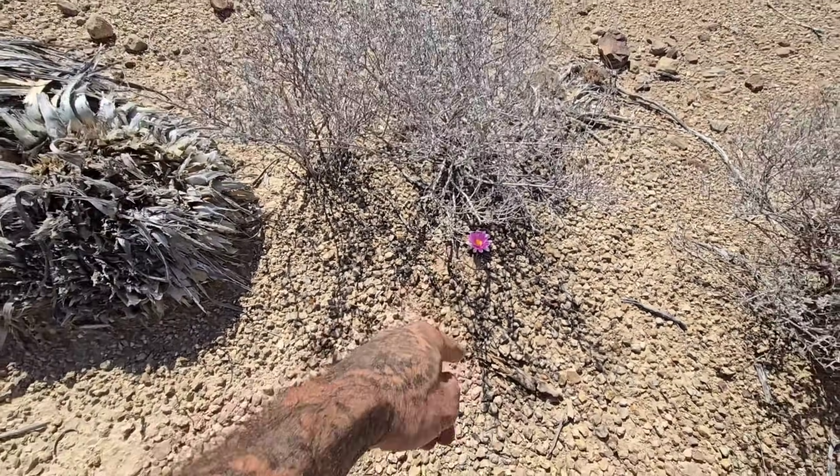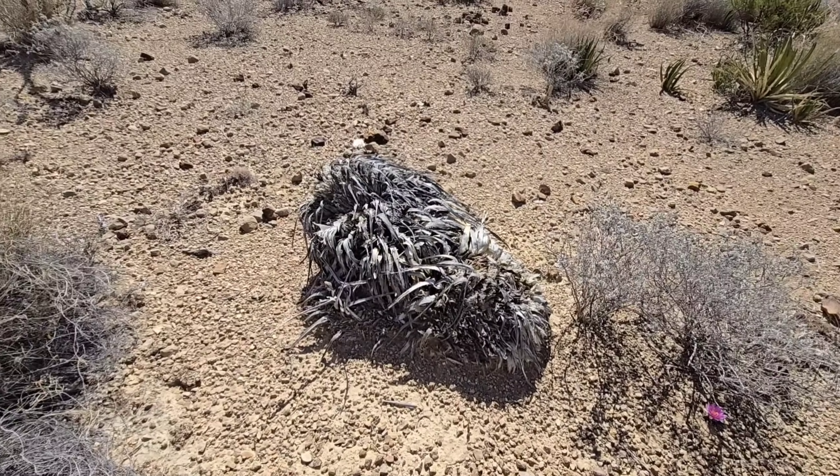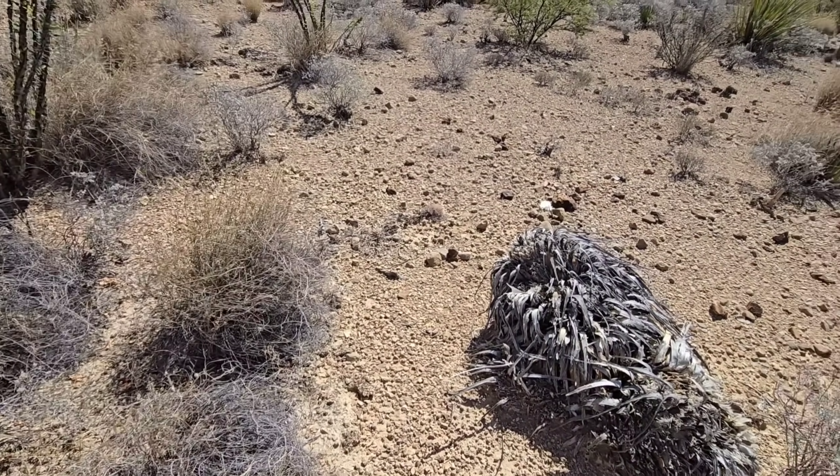In about four to six weeks after that thing is pollinated — and I'm sure it will be, because there are a number of other ones going off here — it'll produce a little fruit, and then that fruit will have a bunch of seeds in it, and that's how that thing regenerates.